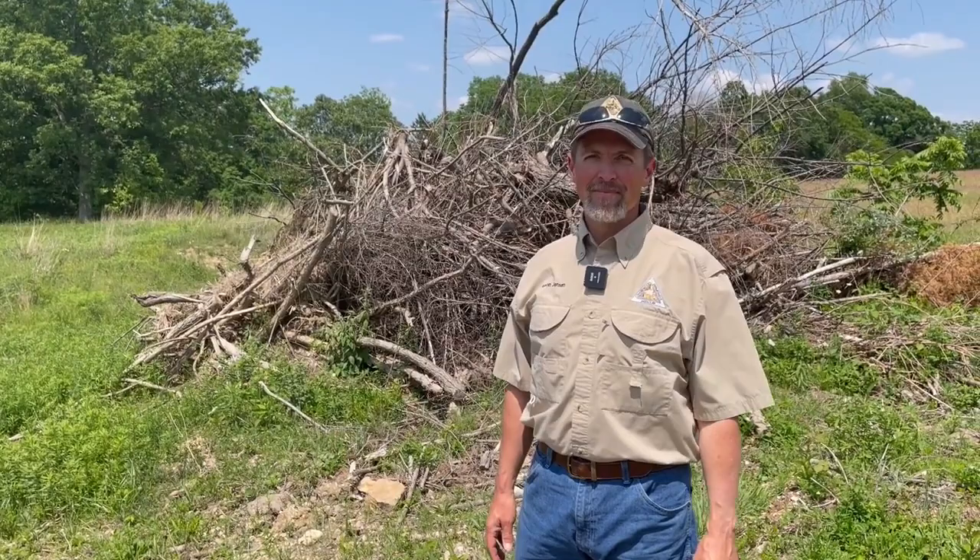Tell us about brush piles and how brush piles can be good for our habitat and some not so good. Brush piles are a great way to enhance the small game habitat on your property. They provide nesting cover for turkeys, good cover for things like rabbits and quail, but there is a good and a bad when it comes to brush piles.